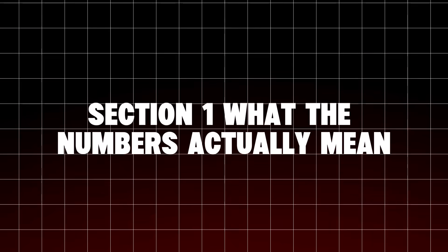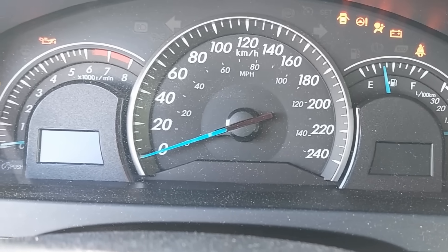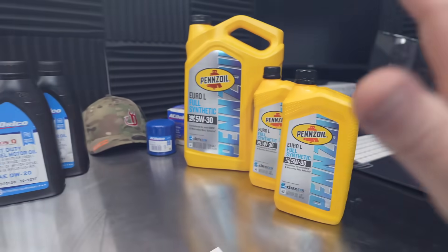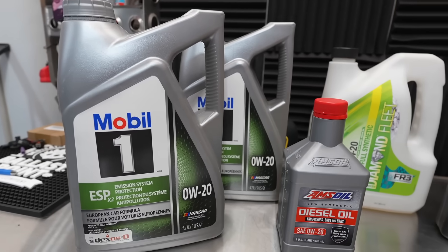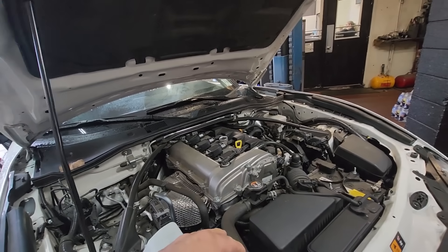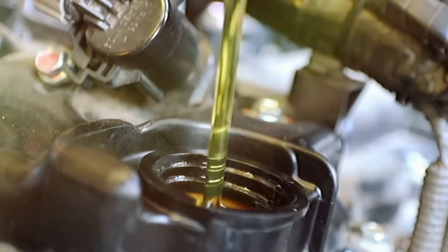Section 1: What the Numbers Actually Mean. Let's clear up the confusion once and for all. 0W20 and 5W30 aren't magic codes — they tell you how the oil behaves in cold and hot conditions. The first number, 0W or 5W, means how easily oil flows in winter. W equals winter. 0W stays thinner in cold climates, helping engines crank faster in freezing conditions. 5W is slightly thicker and takes a fraction longer to circulate at startup.